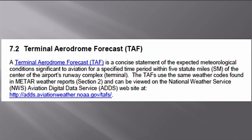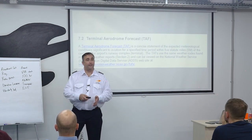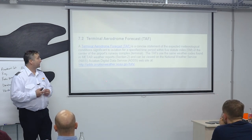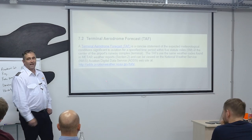Terminal Aerodrome Forecast — the TAF. It covers five statute miles from the airport. It's a 24-hour report, up to 30 hours, not available at every airport. These are forecasts. We've now moved from observations — METARs, radar, PIREPs — to the forecast side. The TAF is a concise statement of expected meteorological conditions significant to aviation for a specified period within five statute miles of the center of the airport's runway complex.